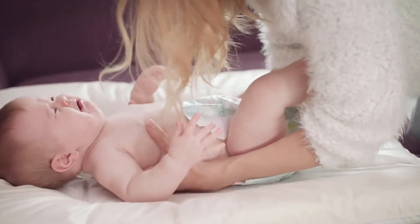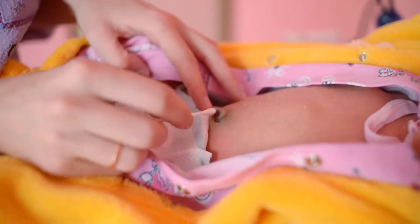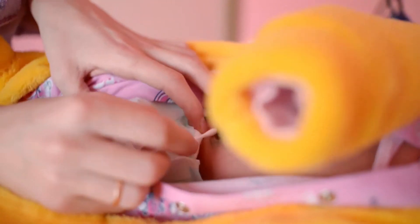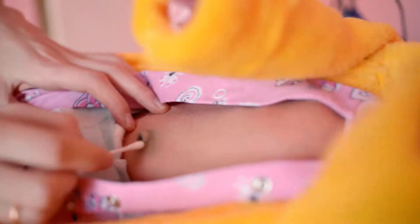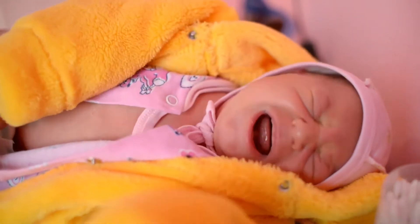Fits in standard rectangular tubs 21-24 inches wide. Provides hands-free support for your baby during bath time. Easy setup, removal, and storage. Bath seat secures to the tub with locking suction cups for stability and safety.